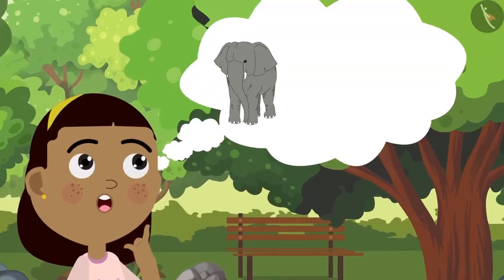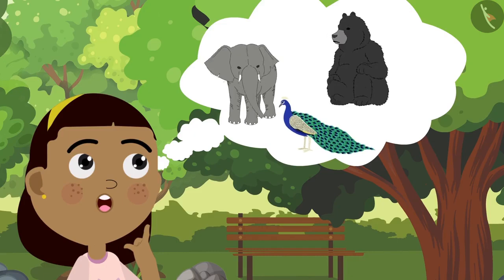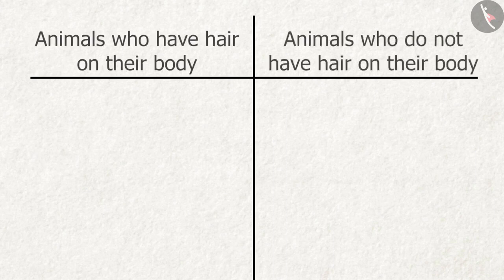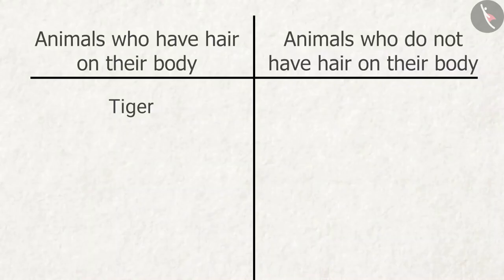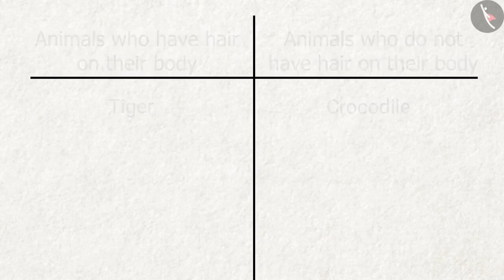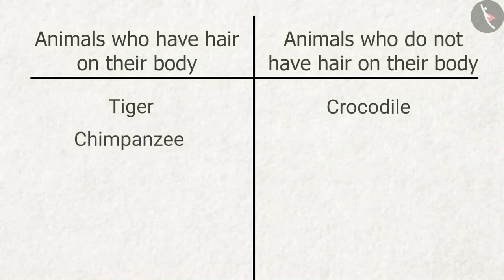Now Zia begins to wonder which of the animals she saw today had hair on their body and which did not. Zia draws another table in her notebook. First, Zia adds tiger to the table. Now Zia thinks about the crocodile — there was absolutely no hair on the crocodile's body. Did the chimpanzee have hair on its body? Yes, it did have hair.